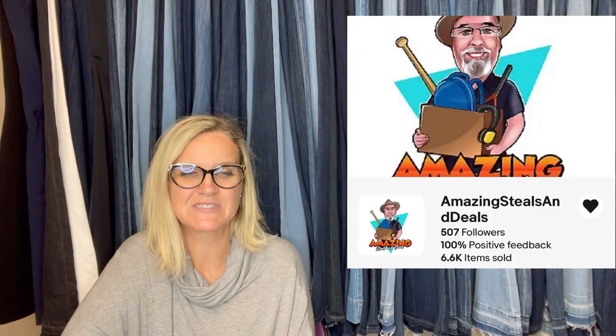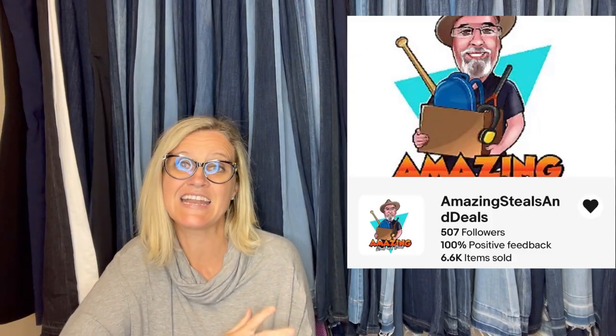This one comes from Bolo Buddies member Amazing Steals and Deals. He found this at an estate sale, paid $15, and got full asking price within a week. He said it is a great Bolo brand — Culver.